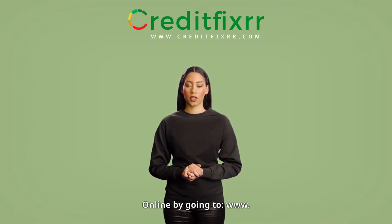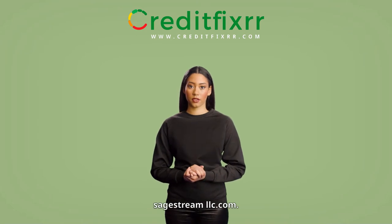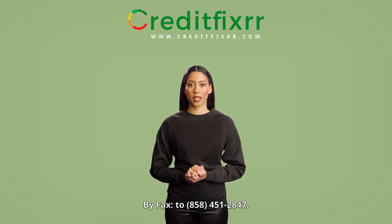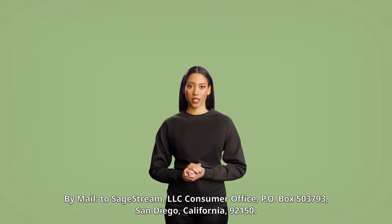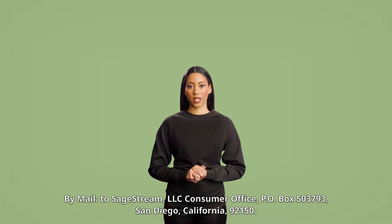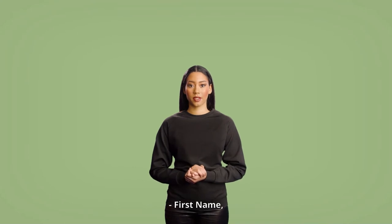You can submit your written request using one of the following options: online by going to www.sagestreamllc.com, by fax to 858-451-2847, or by mail to SageStream LLC, Consumer Office, P.O. Box 503793, San Diego, California 92150.